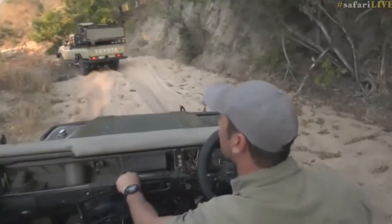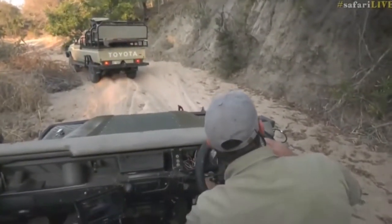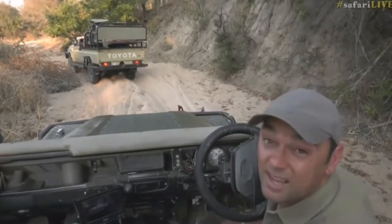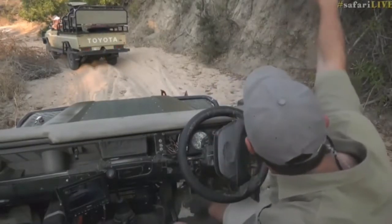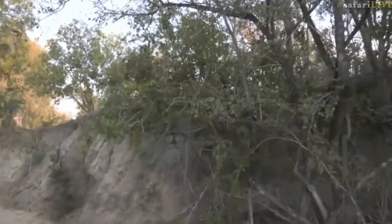That's a bit of a problem — we can't see him now. We are a little bit stuck at the moment, down in the drainage line, and he's lying just above us. He's actually just on this ridge right here, not far from us.